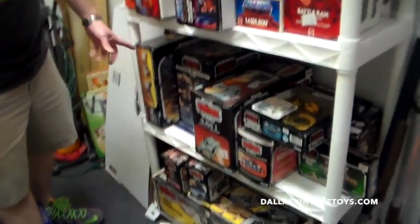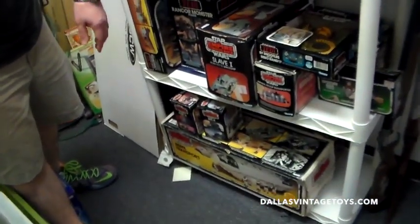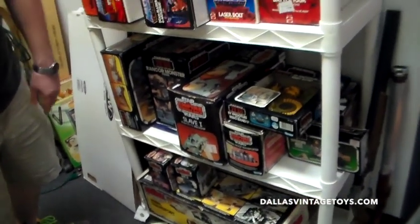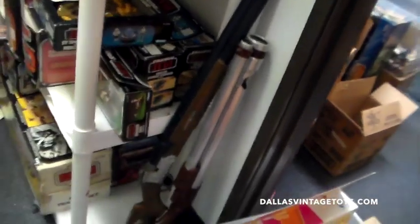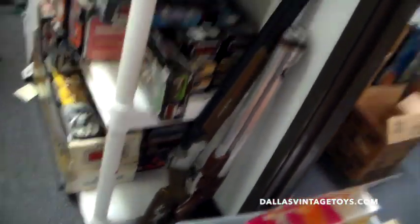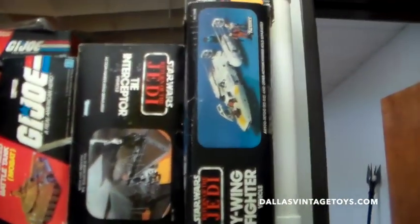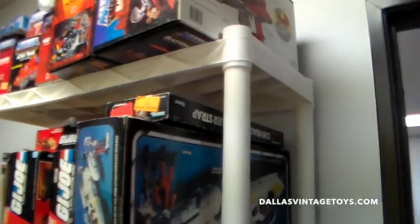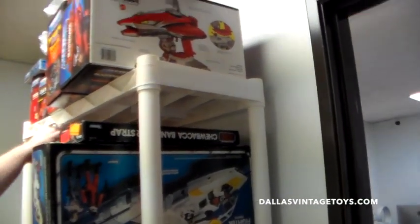There's an X-Wing Factory Sealed, Rancor Keeper, Slave One, Rebo Band, Rebel Transport. There's our Fright Fighter back there, some mini rigs. Tine Receptor — that's really clean, it's kind of on my radar to send in or not to send in. Y-Wing Fighter, Chewbacca Bandolier.